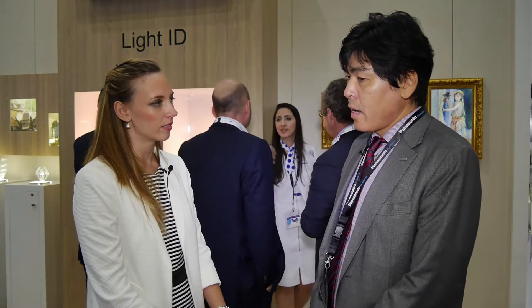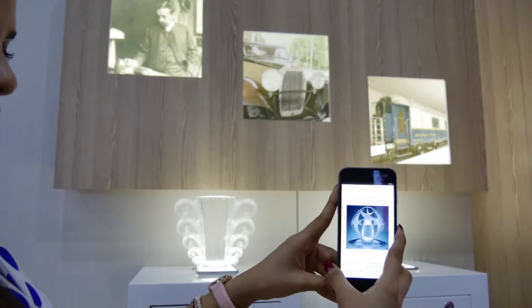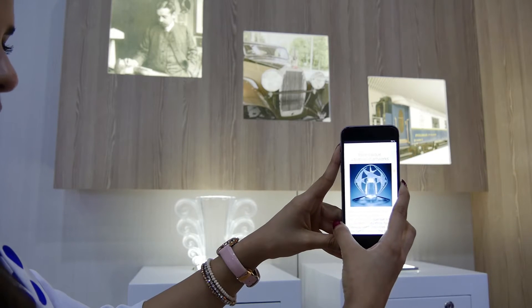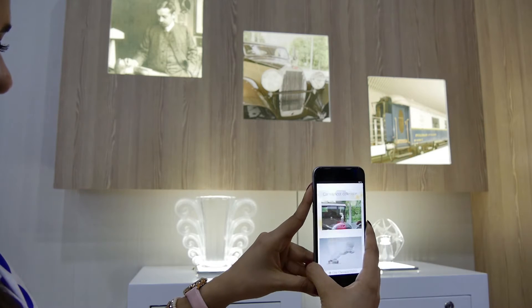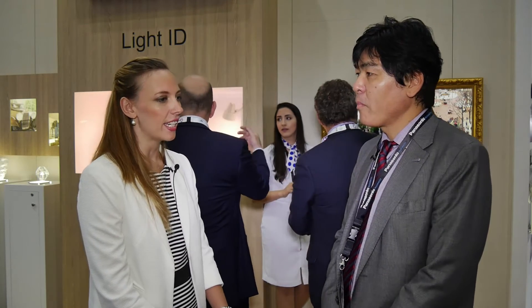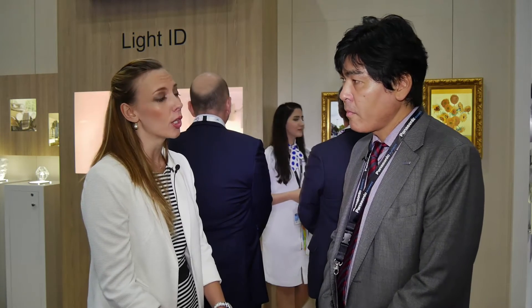Can you tell us a little bit more about this technology and how it works? Light ID is the Panasonic-developed communication technology utilizing visible light. Using your smartphone, you point your mobile to the light source, receive the ID information, and then receive the corresponding contents quickly.